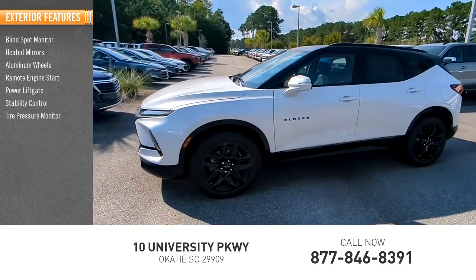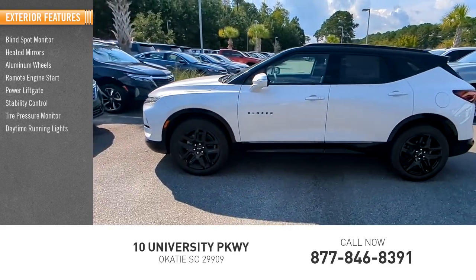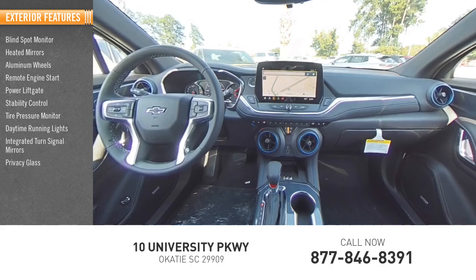Stability control, tire pressure monitor, daytime running lights, integrated turn signal mirrors, privacy glass.